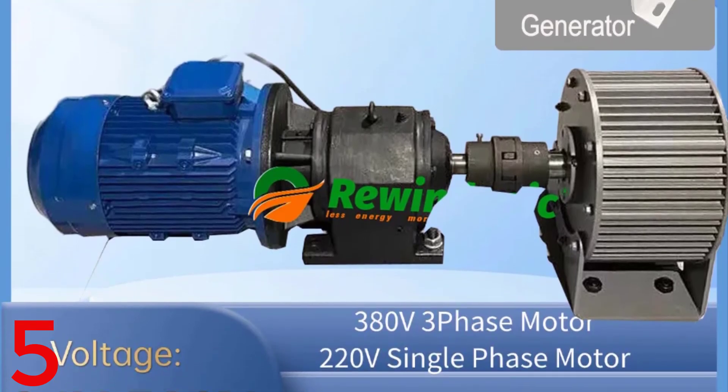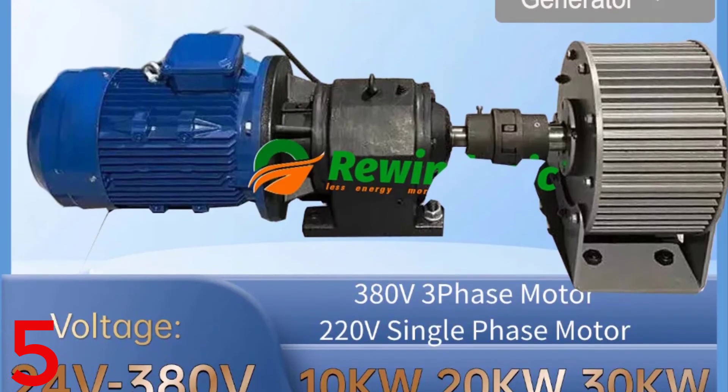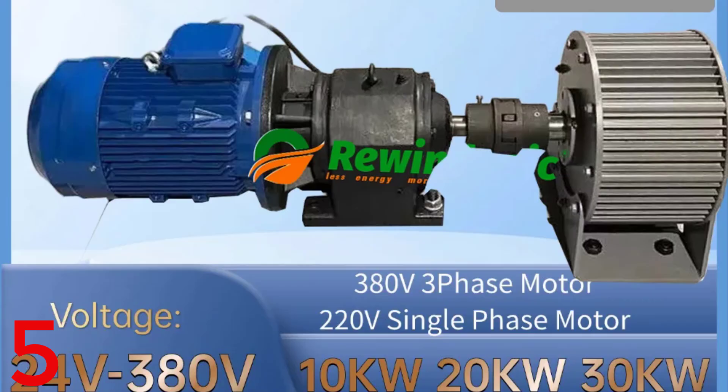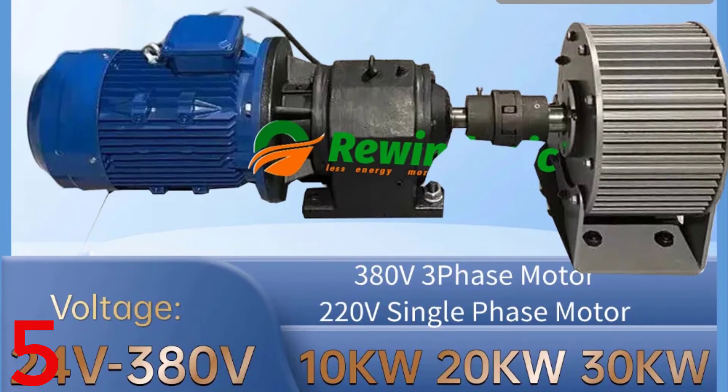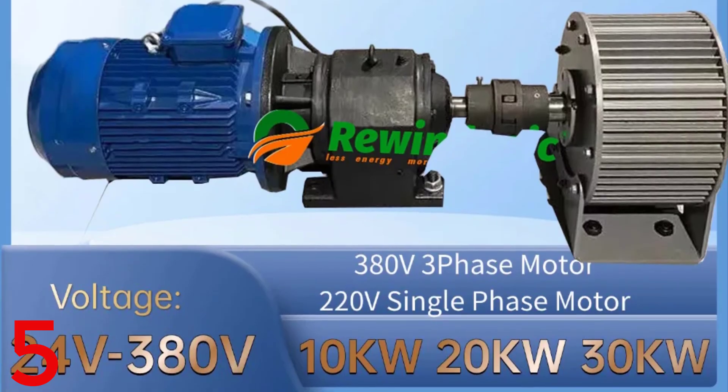It offers durability, long service life, F-class insulation, IP54 protection, and reliable operation in extreme temperatures. CE-certified and customizable, it's ideal for off-grid or backup power generation.